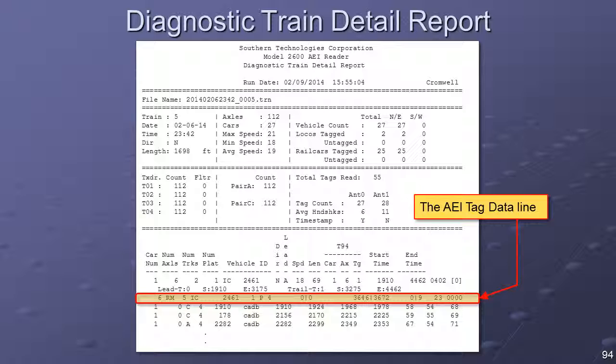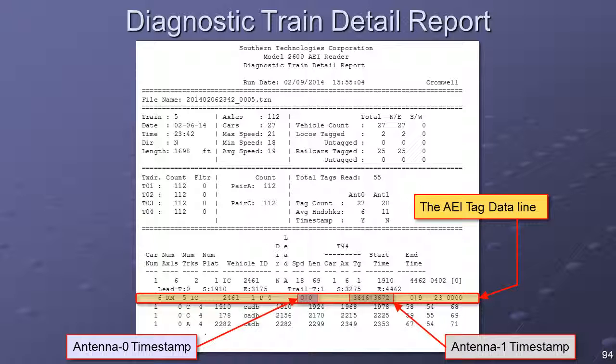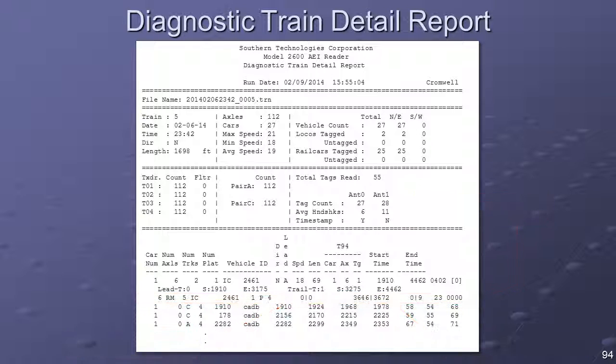In the examples shown, for the vehicles presented there was no tag read by Antenna Zero, as indicated by the zeros in the Antenna Zero timestamp field. The tag read by Antenna One was read 3,646 milliseconds, or 3.6 seconds, from the point of train arrival.